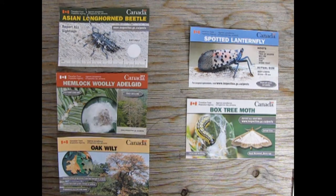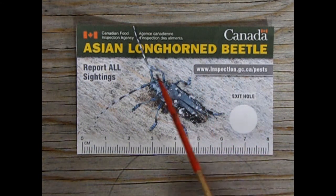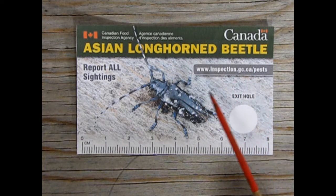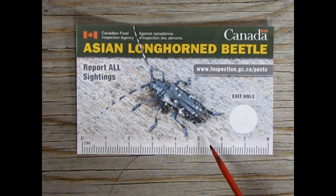According to the Invasive Species Center, these are the top priority pests to watch out for. Here's our first priority pest: the Asian Longhorned Beetle. As you can see, this is what he looks like, and on the card is a centimeter ruler so you can measure out how big he is.